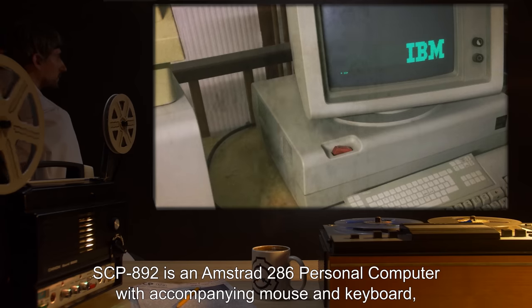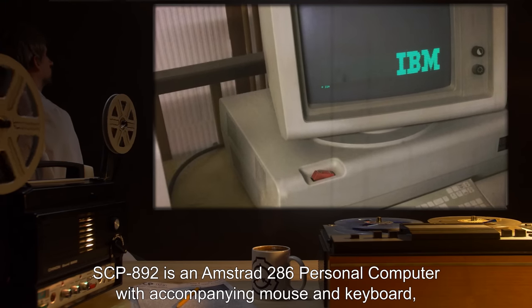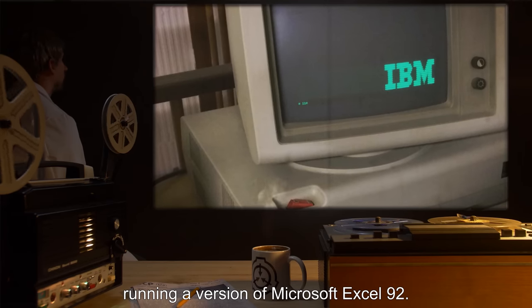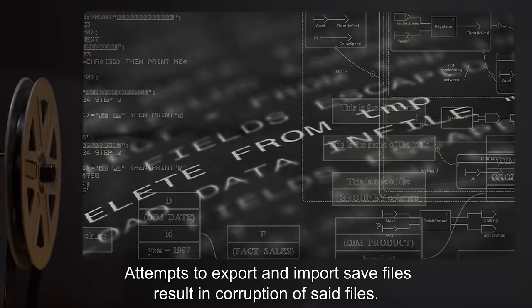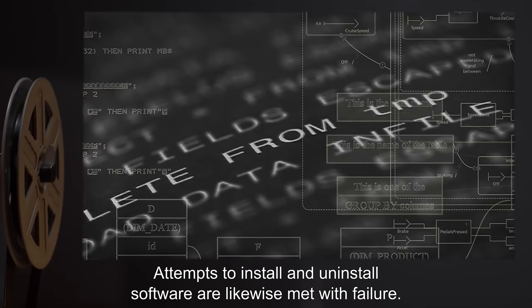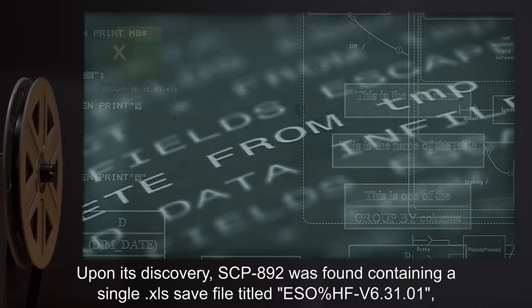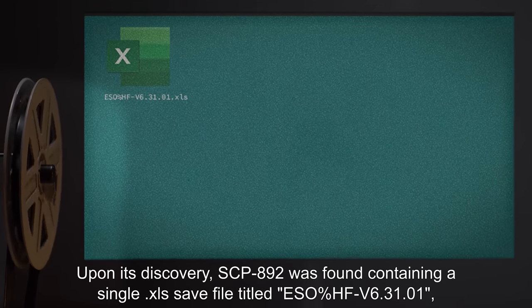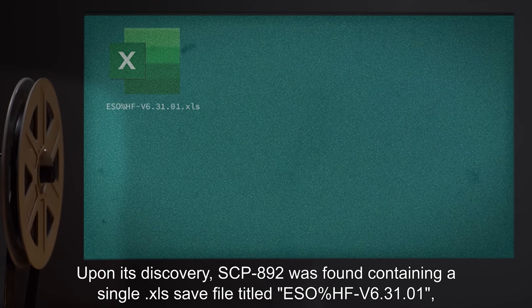Description: SCP-892 is an Amstrad 286 personal computer with accompanying mouse and keyboard, running a version of Microsoft Excel 92. Attempts to export and import save files result in corruption of said files. Attempts to install and uninstall software are likewise met with failure. Upon its discovery, SCP-892 was found containing a single .xls save file titled ESO%HF-V6.31.01, hereby designated SCP-892-1.